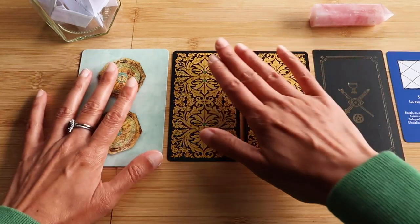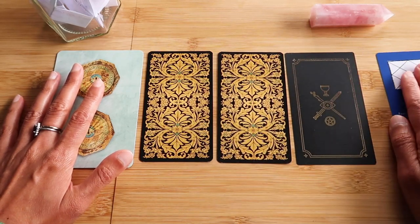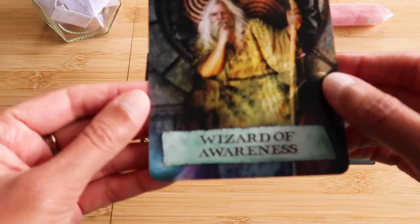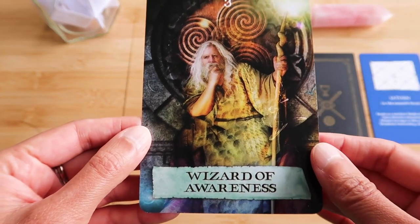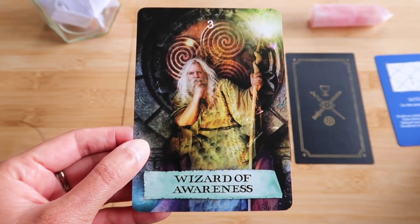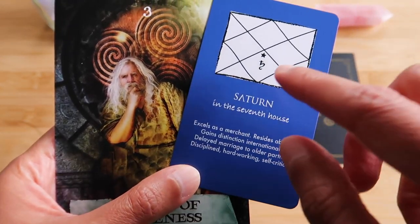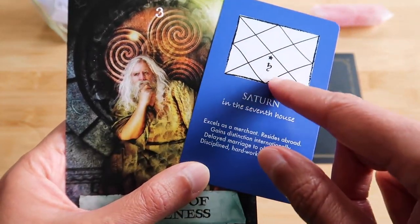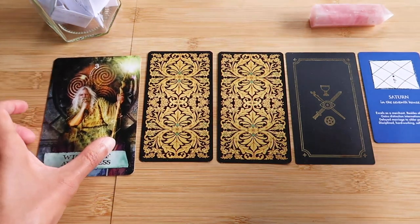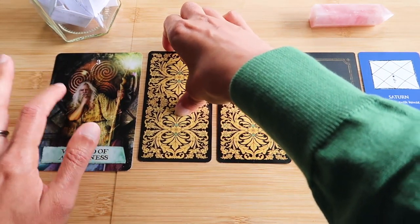We've got that Saturn there. What we have is a nice calm energy here so far. Wizard of Awareness — cool, like it. We've had him here before. Number three. It's interesting — we've got here 'older partner or mature person,' and this is the other. So there is a mature person here as well. That is interesting and being depicted here too. Somebody very wise. And this could be you — you could be a young person but a very old soul as well.